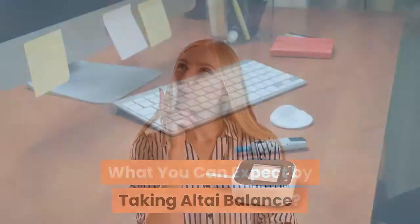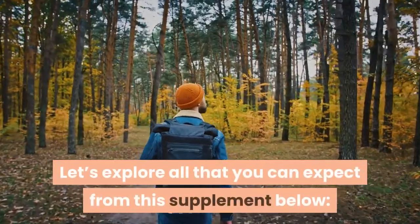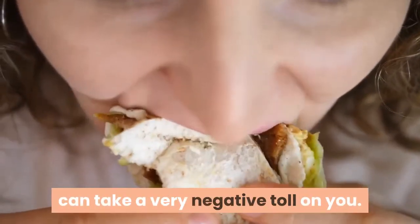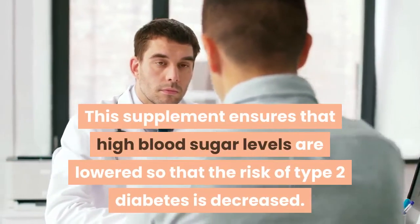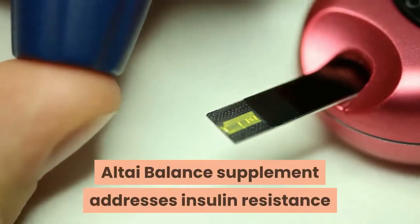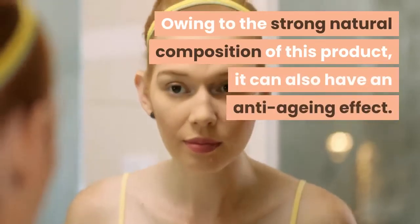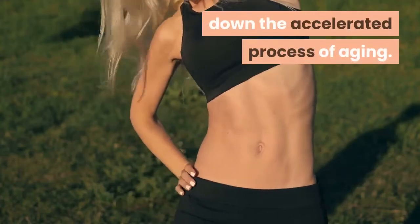What can you expect by taking Altai Balance? Altai Balance pills have a number of health benefits other than managing healthy blood sugar levels. Unhealthily high levels of blood sugar can take a very negative toll on you — this supplement ensures that high blood sugar levels are lowered so that the risk of type 2 diabetes is decreased. It also addresses insulin resistance so that sugar levels in your blood don't increase more than they should. Owing to its strong natural composition, this product can also have an anti-aging effect, from better skin and hair to healthier joints and muscles.